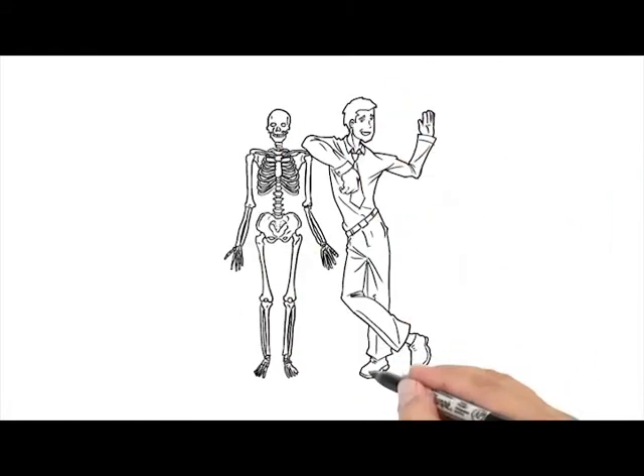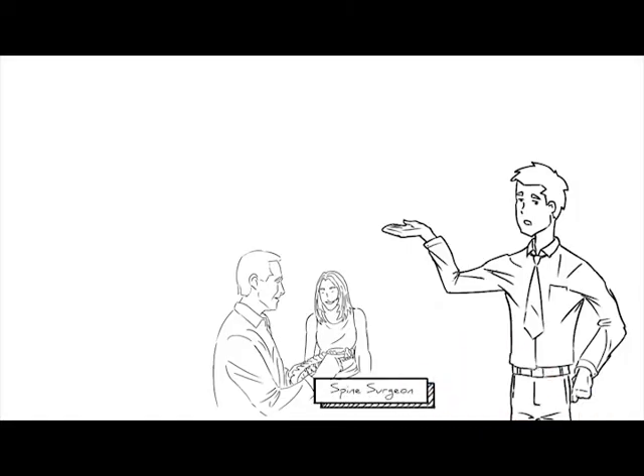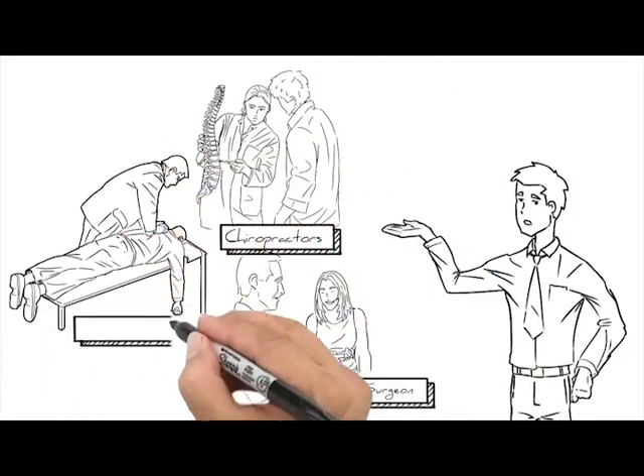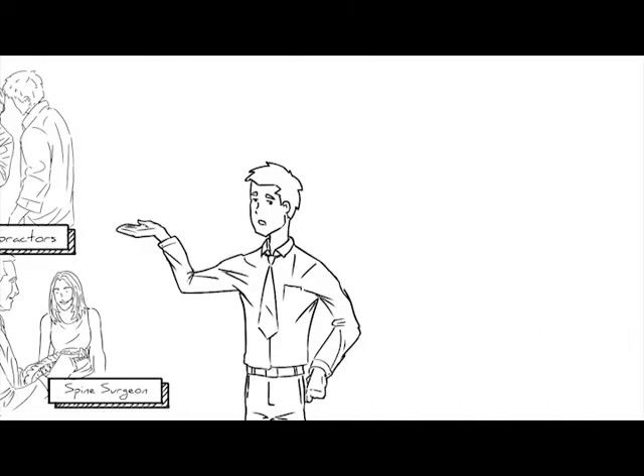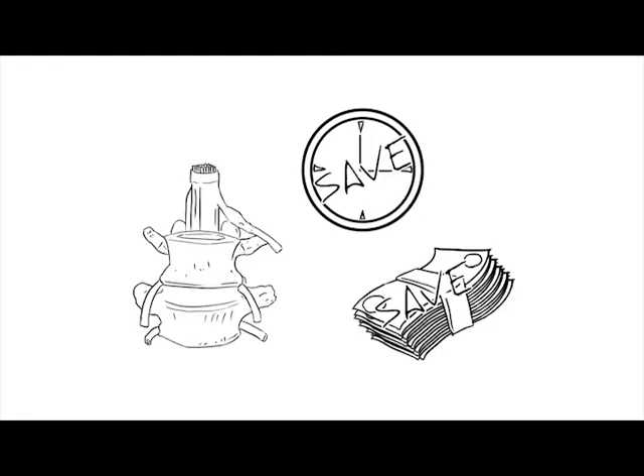Attention anatomy enthusiasts! Whether you're a chiropractor, physical therapist, spine surgeon, or someone serious about teaching spine, we have something for you. Dynamic Disc Design spine education models will save you time, money, and, most importantly, improve your clinical outcomes.